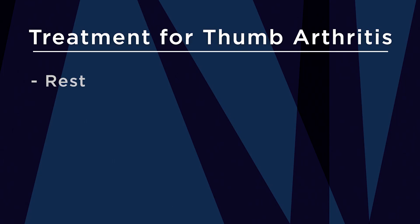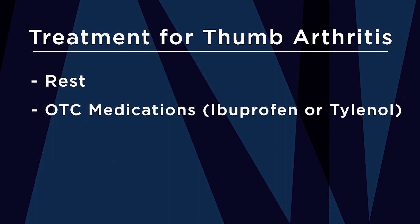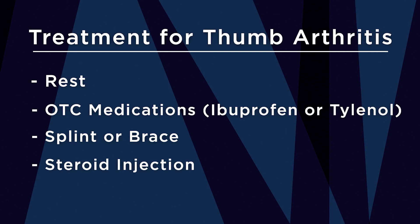Treatment for thumb arthritis always starts with the simplest options: rest, activity modification, and typically non-steroidal anti-inflammatory medications. I always give patients a splint — a good external brace to immobilize the joint for support — and recommend wearing it as much as possible, especially at night. We will sometimes do corticosteroid injections, or steroid shots, into the joint, which can be helpful.